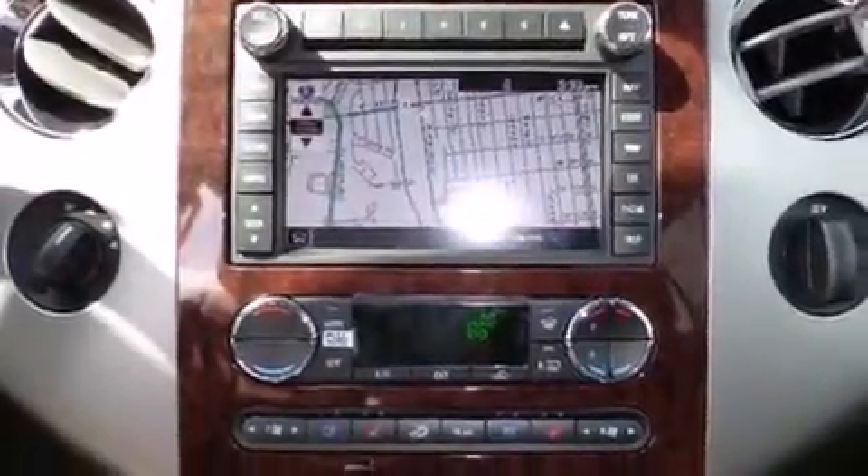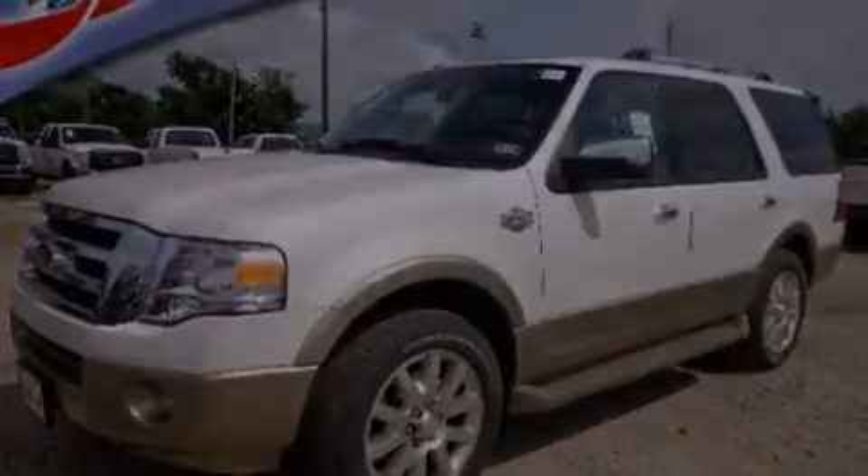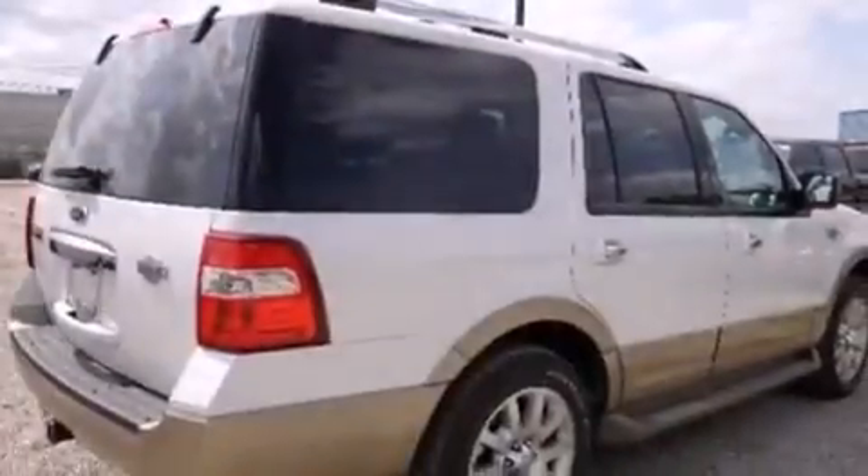Dusk-sensing headlights, a trailer hitch receiver, and power-adjustable gas and brake pedals enable you to change their height and distance to fit your body, rather than you fitting to their positions.